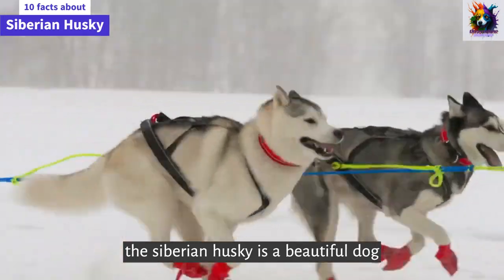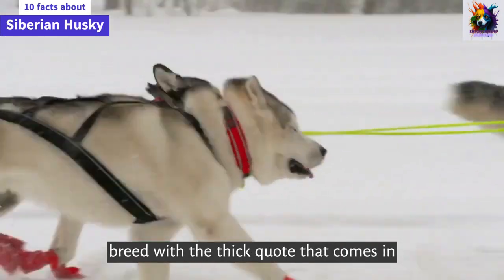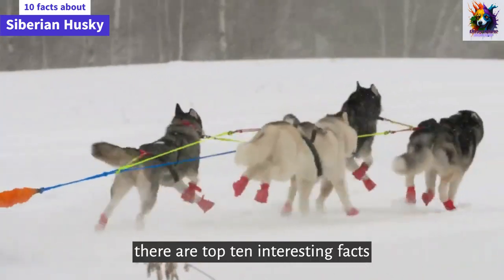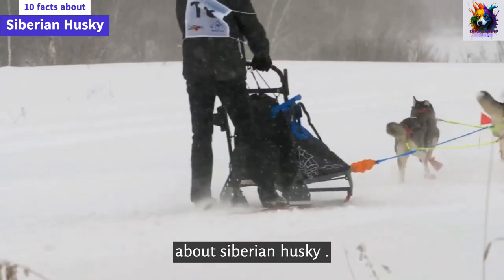The Siberian Husky is a beautiful dog breed with a thick coat that comes in a multitude of colors and markings. Here are the top 10 interesting facts about Siberian Huskies.